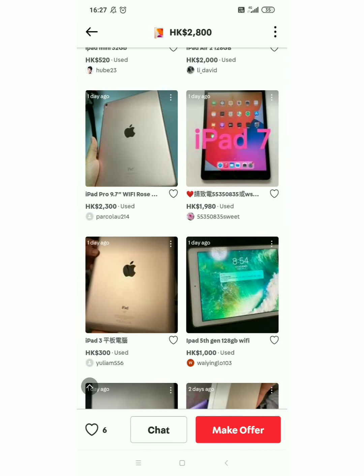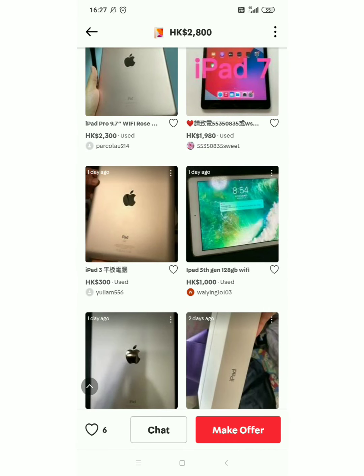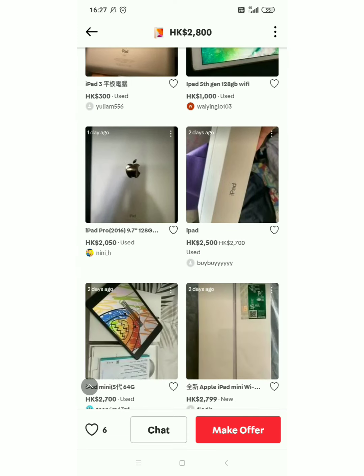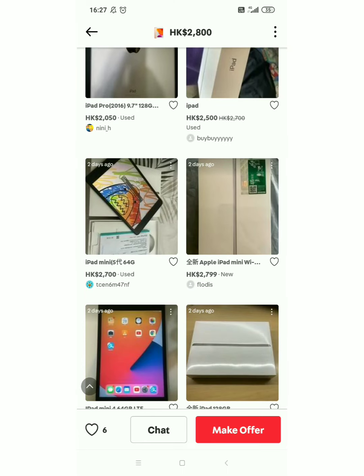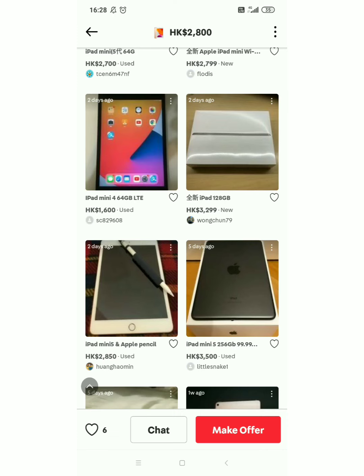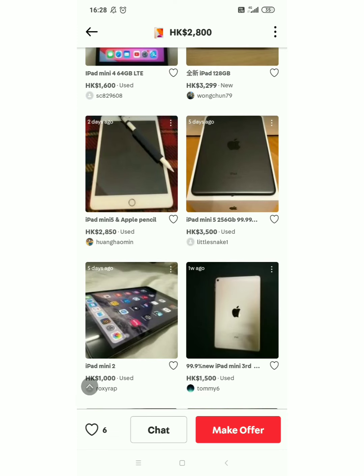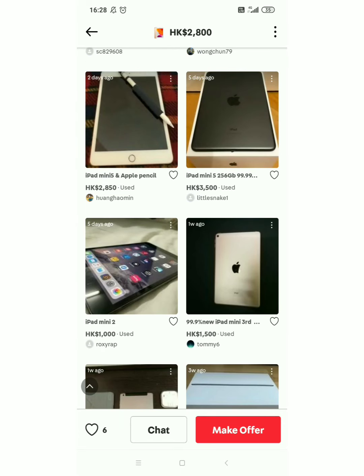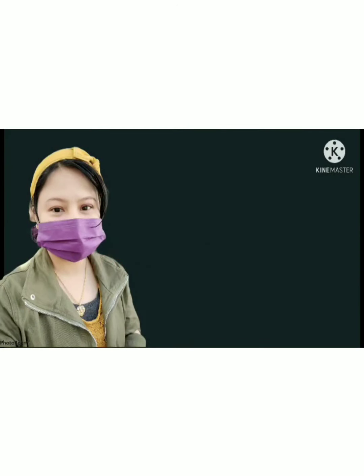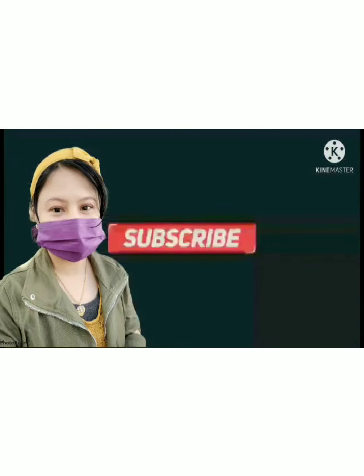Ayan lang for today guys! That is for today muna guys — for iPad. Nakikita nyo? Magsawa kayo sa iPad, ang problema lang yung pambili — kasi wala tayong pambili! Hanggang tingin na lang muna tayo, ganun lang yun eh. Ayan lang muna for today guys. See you next vlog! Bye, bye!